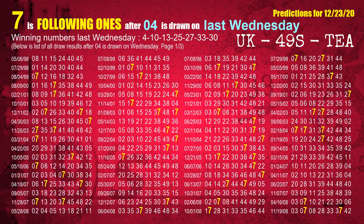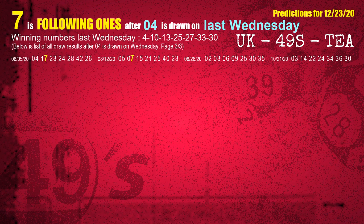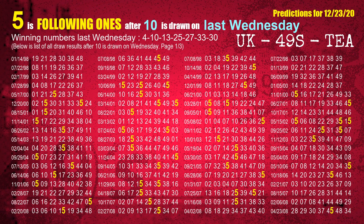After calculating following ones with today's result, we will find out following ones through the result of the same day last week. The first winning number last Wednesday is 04. We list all draw results which are one week after a Wednesday draw with 04 as a winning number. The most frequently following units digit is 7 when 04 is the winning number on last Wednesday. The second winning number last Wednesday is 10. The most frequently following units digit is 5 when 10 is the winning number on last Wednesday.